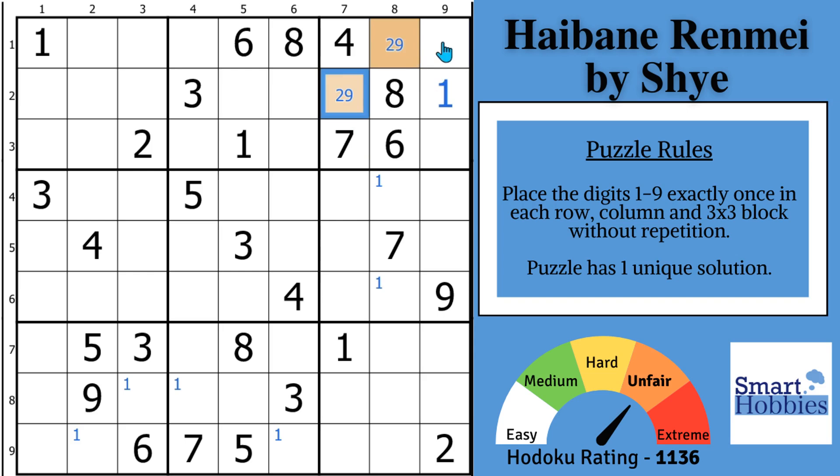After the 3-5, continuing on with the twos — with this two and this two, you have a pointing pair of twos in block 7. Since the twos are restricted in block 7 to column 1, a 2 can't be anywhere else outside of the block. So the twos are restricted to these two cells in block 4, because they can't be here — otherwise no place to put a 2 in block 7. We'll remove those colors and continue on with our solving.